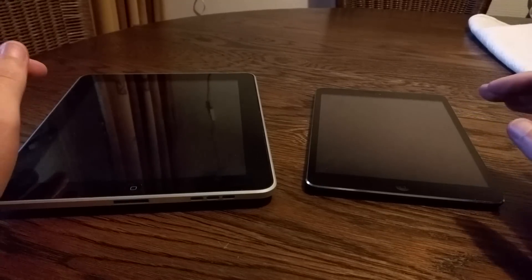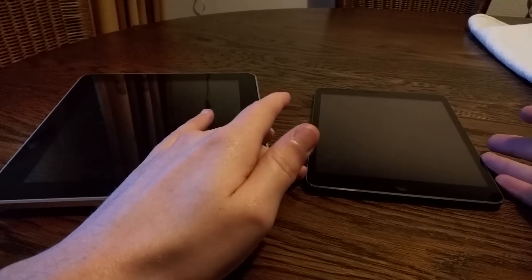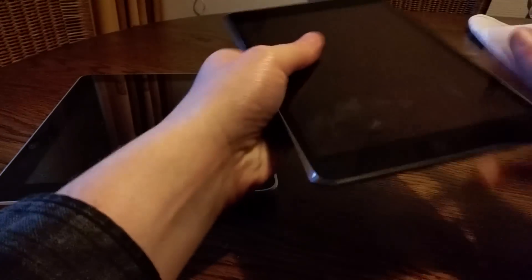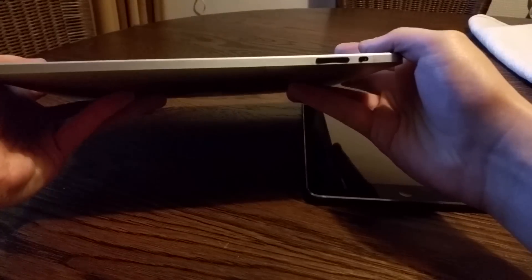Hello YouTube. In this video we're going to take a look at how the iPad 1 still compares in 2016 to a more potent performer — the iPad Mini Retina. This is the second generation of iPad Mini, and this of course is the iPad first generation. You can definitely see that judging by the bulky design.